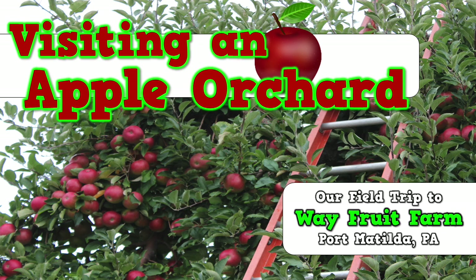Hey, it's Mr. Harry. I want to take you on a trip with my kindergarten class to Way Fruit Farm in Port Matilda, Pennsylvania. The Apple Farm field trip is always one of my favorite experiences of the whole school year, and now you can see all of the highlights of our trip.